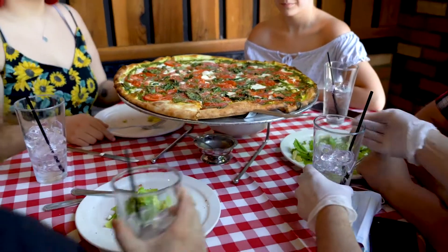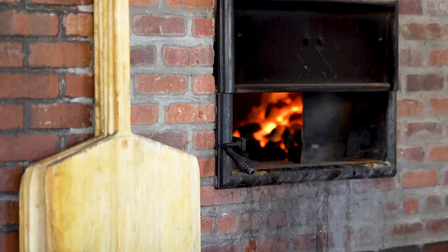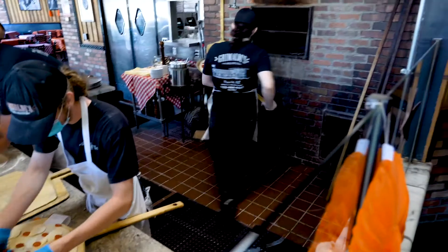We have a history that dates back over 100 years with pizza, to our original location in Brooklyn. I'm very proud of the food that we serve here and how we do things. You can see over my shoulder, we have the coal-fired brick oven, which really is the star of the show here.